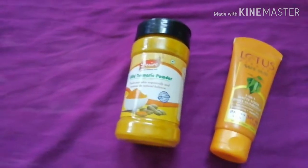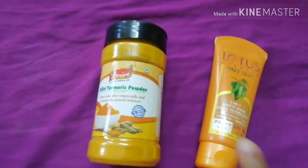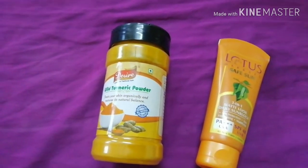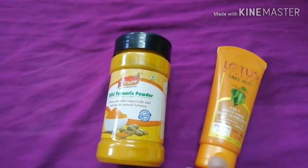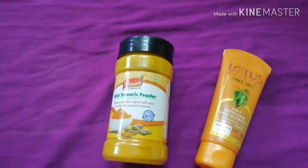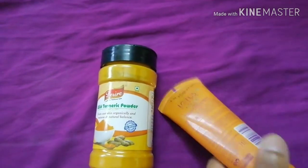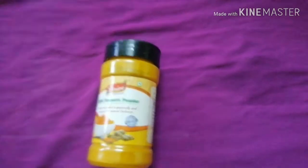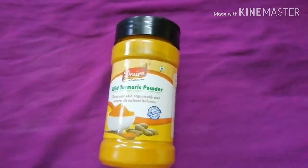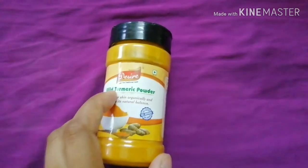There are a lot of sunscreens in the market which already have a turmeric content in them. But for sunscreens like this one which do not have turmeric, you can mix a pinch of turmeric with your sunscreen before applying it to your face, and it works really well. If you're feeling lazy, you can also go for a market product which already has a turmeric content in it. This was my third hack to include turmeric.